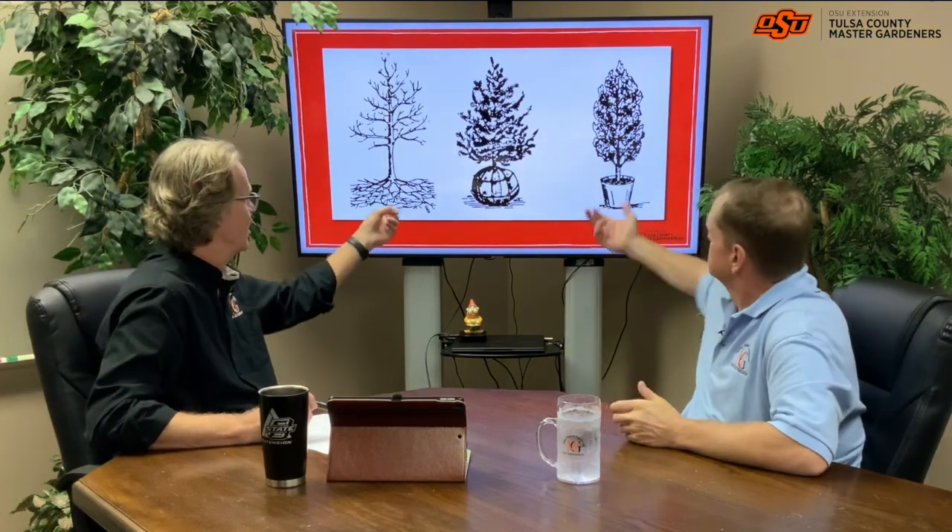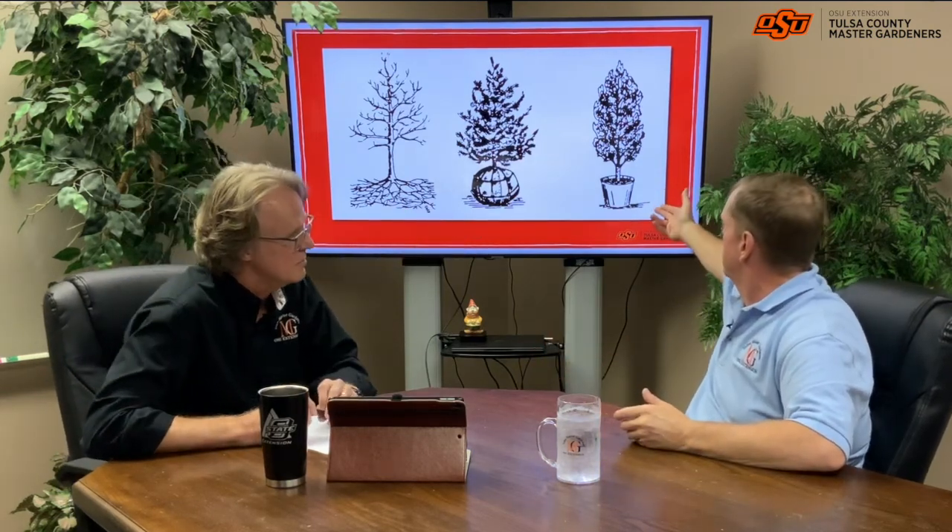Typically when you go out to the nursery you're going to see either a balled and burlap or a container plant. The one we probably see the most is the container-grown plant — all the roots are in that container, growing right there. We're not disturbing the roots at all. There can be issues with those if we don't repot them after a few months depending on the plant. We may start seeing circling roots at the bottom if they haven't been repotted. When we pull them out, look at them — if we've got circling roots, we can massage those roots to spread them out, or simply cut them and spread them out, put them in the ground, and they should be fine.